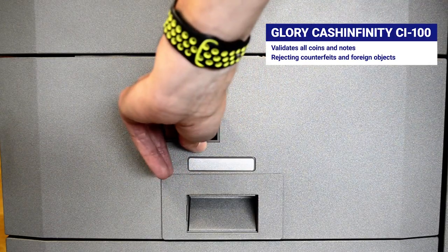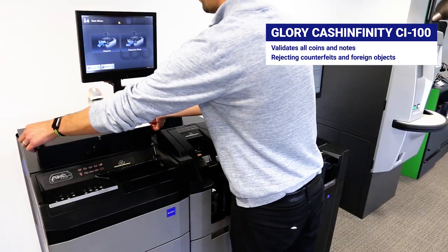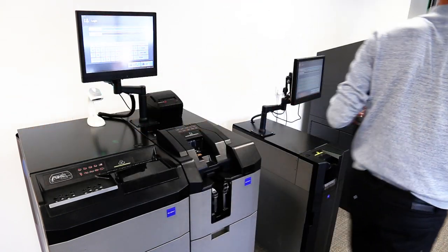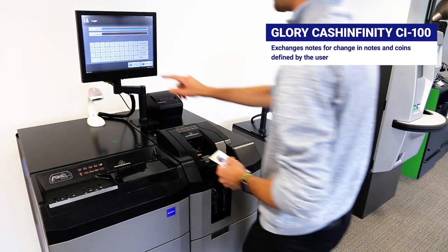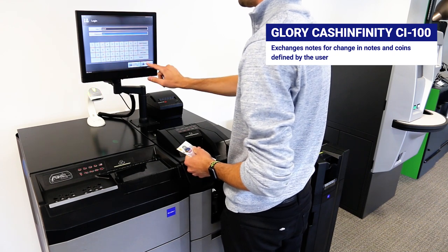The device will validate all coins and notes, recognizing and rejecting any counterfeits deposited. The device will also allow users to enter a note and receive change made up of coins and notes of their choice.